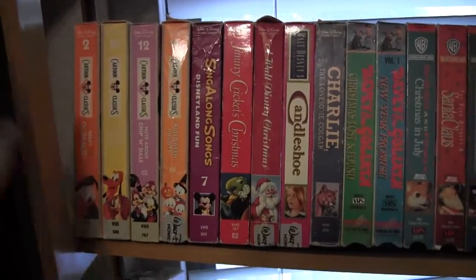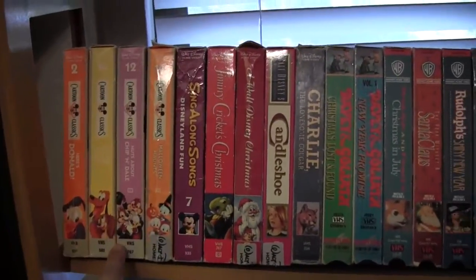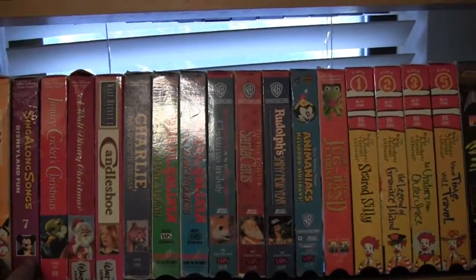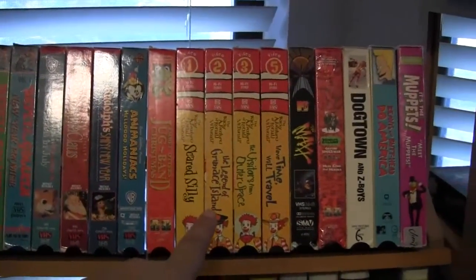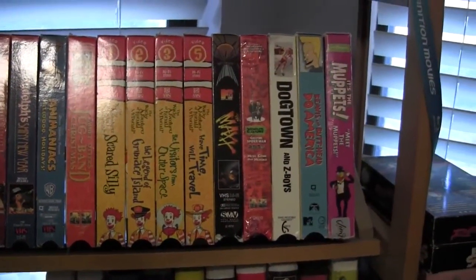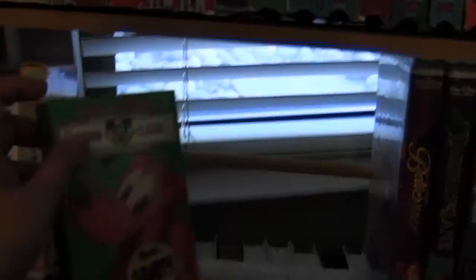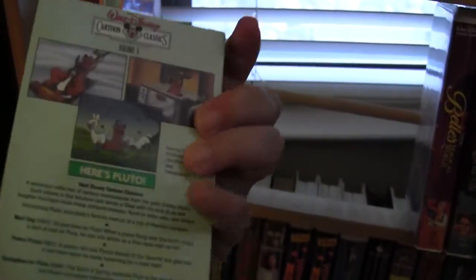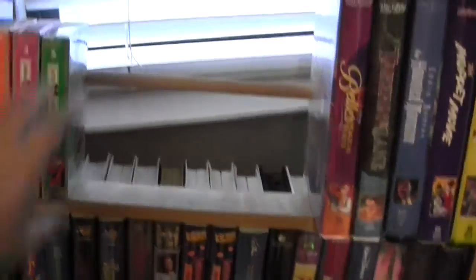Eventually I'd like to get all of the cartoon classics from Disney, and I'm also missing number four out of the McDonald's cartoon set. These here are cool — I found these. They're Beta. I don't have a Beta player, but they're Disney and they're still sealed, so I picked those up.